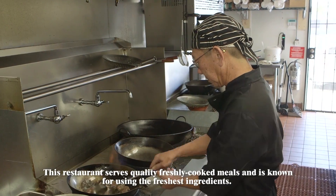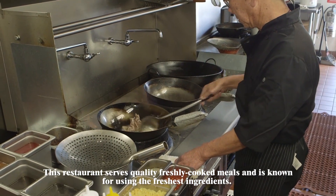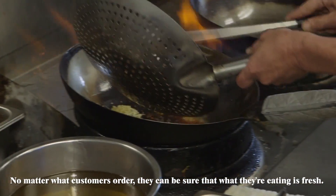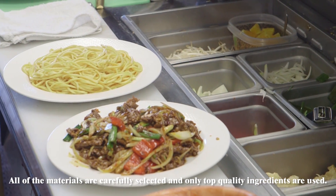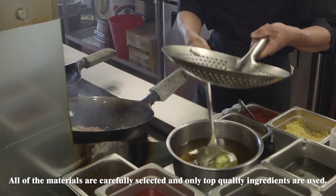This restaurant serves quality freshly cooked meals and is known for using the freshest ingredients. No matter what customers order, they can be sure that what they are eating is fresh. All of the materials are carefully selected and only top quality ingredients are used.